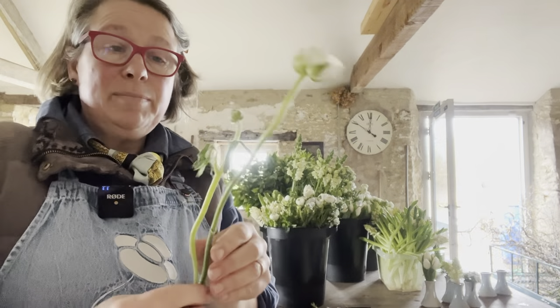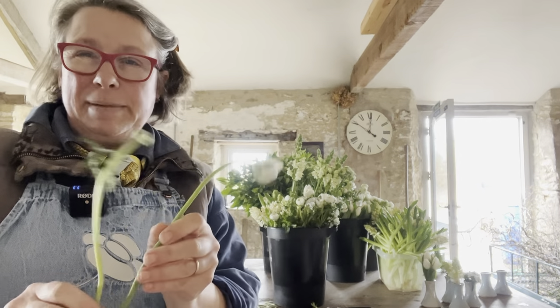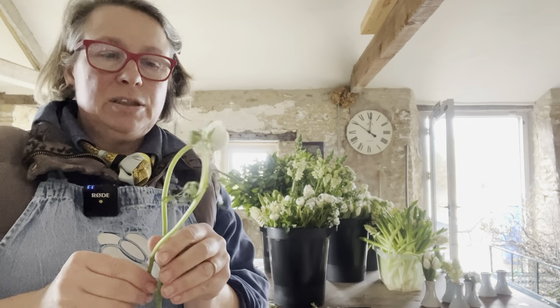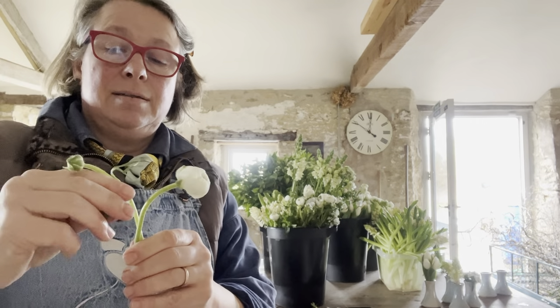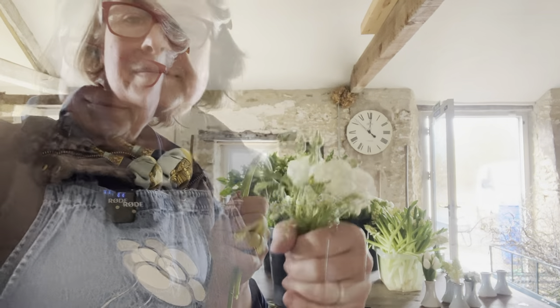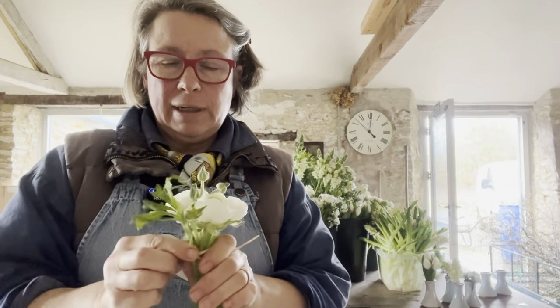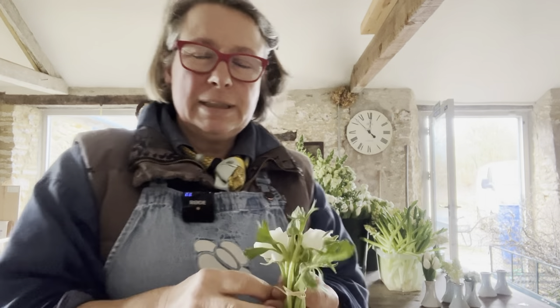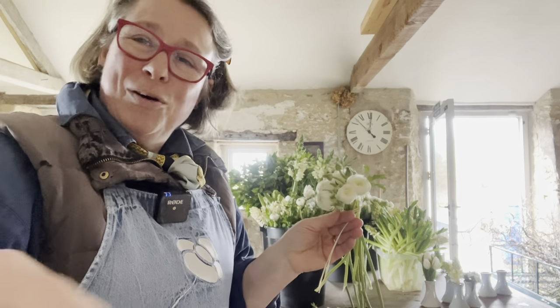I'm going to take the side buds off the main stem so they're all scrunched up together at roughly the same height. Tie them up — don't tie them too tightly if you're doing this with ranunculus because the stems will bruise very easily. Sweet as a nut.